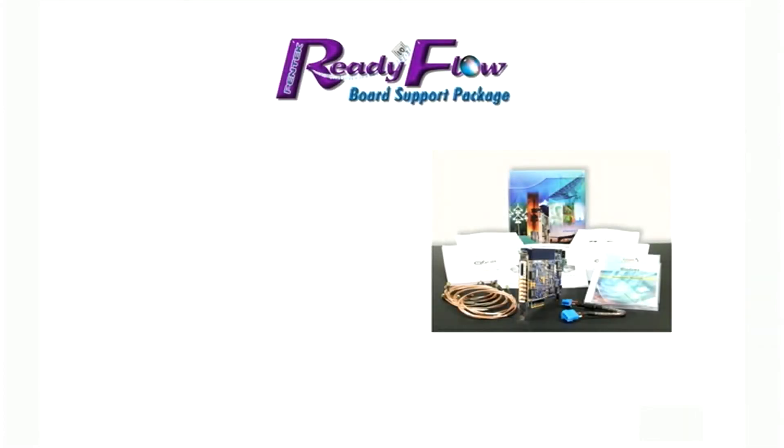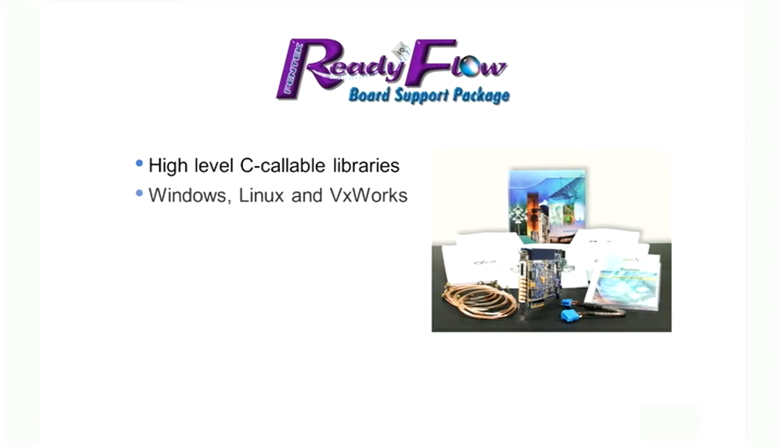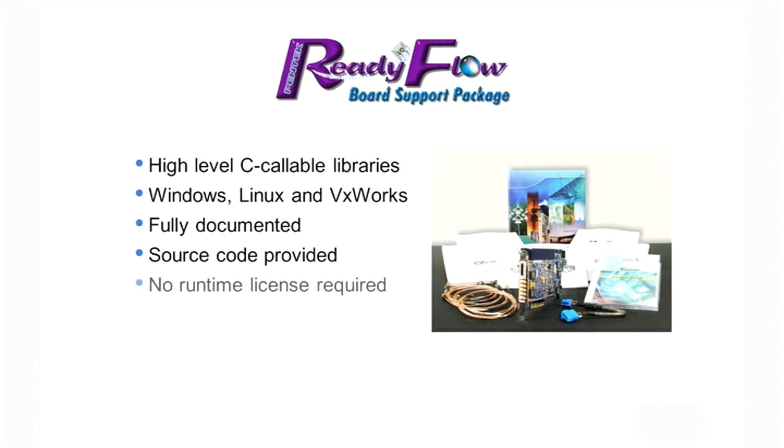PennTech's Readyflow board support package provides the software development component to the Cobalt family. Delivered as high-level C-callable libraries, Readyflow contains all the routines for board configuration and operation. Available for Windows, Linux, and VxWorks operating systems, Readyflow libraries are fully documented with C source code provided. Readyflow requires no runtime license and a single seat can be used for multiple projects. The Readyflow BSP includes many application examples that can be used as tutorials or as the foundation for your application.